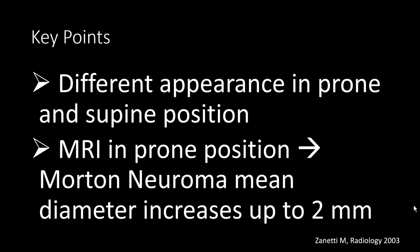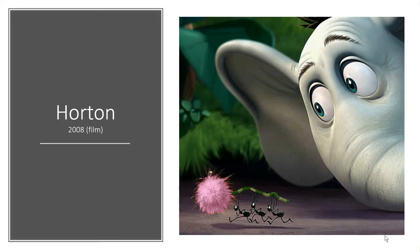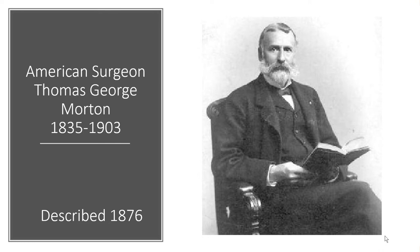Coming back to the initial question: who first described Morton's neuroma? It's obviously a tricky question. The first name that comes to mind might be Dr. Thomas George Morton, who described it in 1876. That seems a valid choice, because in many papers, especially in the radiology literature, it is cited that he was the first person to ever describe Morton's neuroma, or the pathology of that mass — the fibrosis, or tumor, or whatever they used to believe it was at that location.